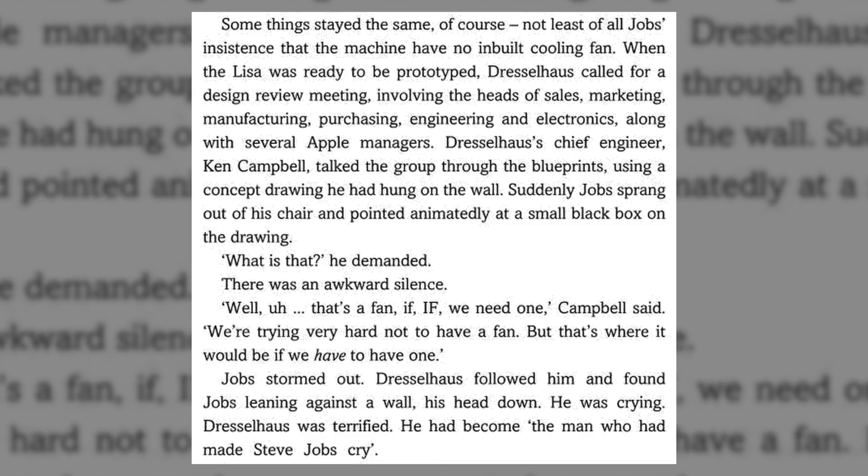It is no secret that Apple has always wanted their computers to be silent — well, most of their computers. There is even an account of Steve Jobs crying in frustration when he was told by an engineer that the Apple Lisa might require a fan.